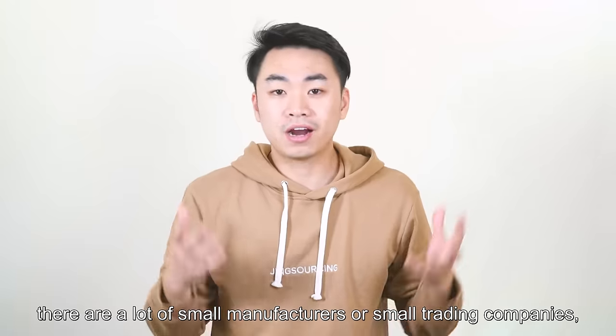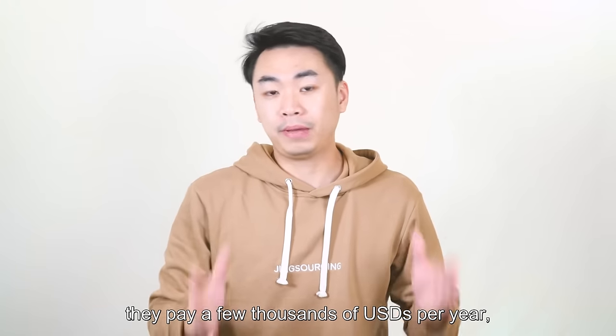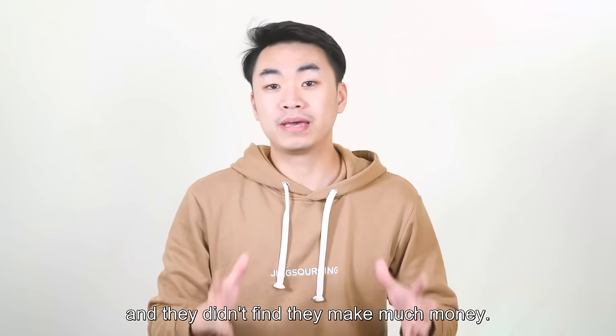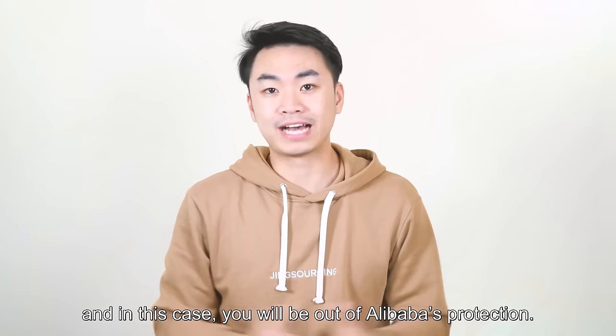Because in China, there are a lot of small manufacturers and small trading companies. They will try selling on Alibaba for one or two years, paying a few thousand US dollars per year, and if they find they don't make much money, they will decide to close their Alibaba account. In that case, you will be out of Alibaba's protection.